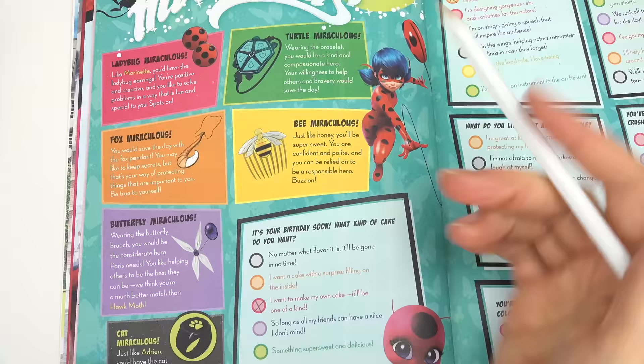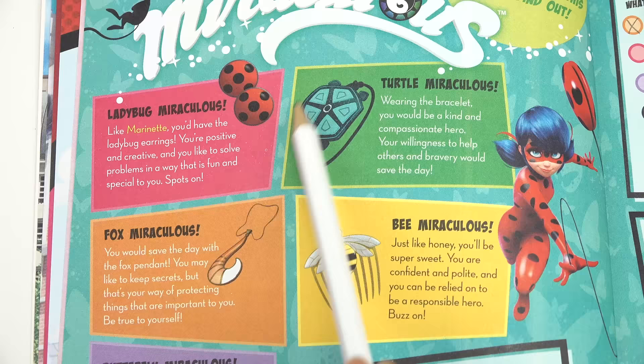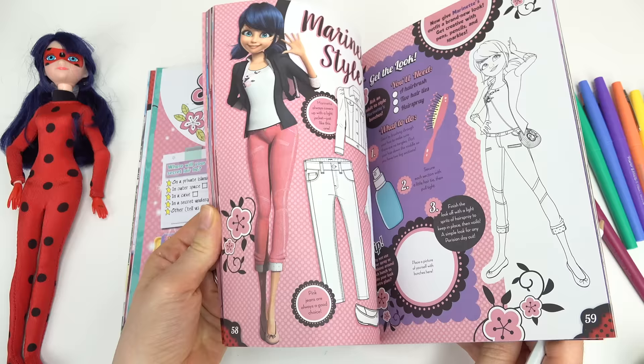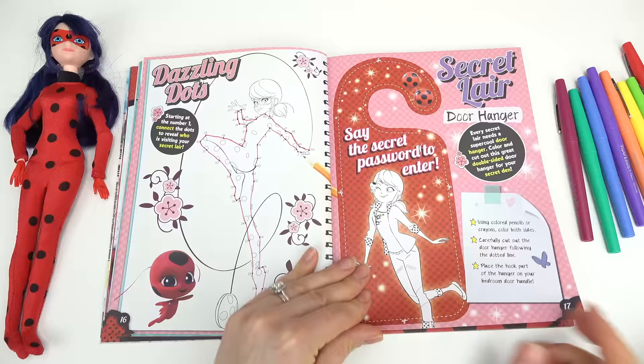I'm between the Fox Miraculous and the Ladybug Miraculous. Let's do the Ladybug! Like Marinette, you'd have the Ladybug earrings — awesome! You're positive and creative and you'd like to solve problems. Cool! I wonder what you all got, little fans.